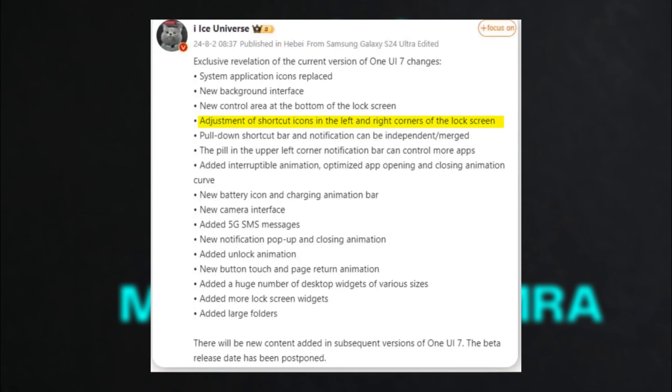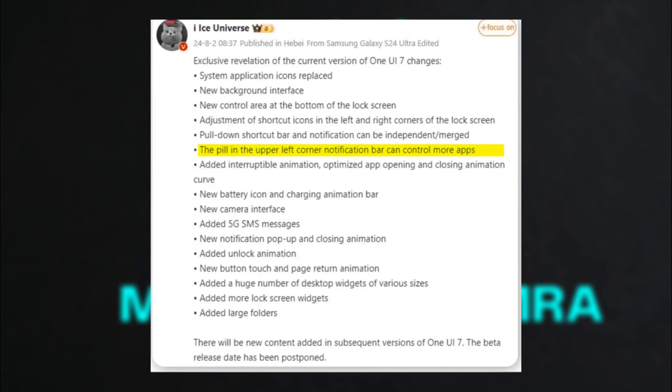Optimized animations for app opening and closing, along with new unlock animations, will contribute to a smoother and more engaging interface. The new battery icon and charging animation bar are likely to make monitoring battery status more visually appealing and intuitive. A redesigned camera UI could offer a more streamlined and efficient photography experience, while the addition of new desktop and lock screen widgets, as well as large folders, will provide more customization options and functionality.